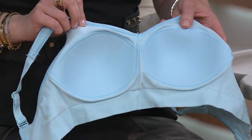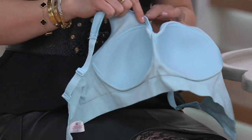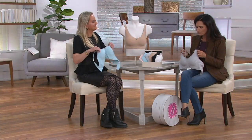We've sewn in the cups, which gives you lift, separation, and an absolutely gorgeous bust line. It provides modesty and keeps you symmetrical — because with removable pads, one can end up here and one down there, which is never a good look.